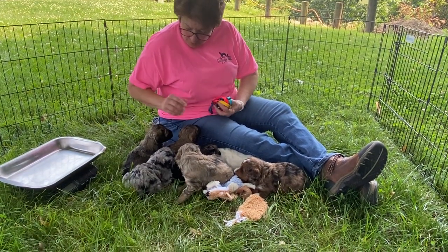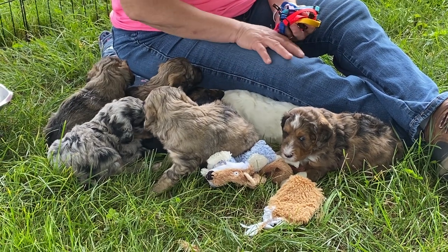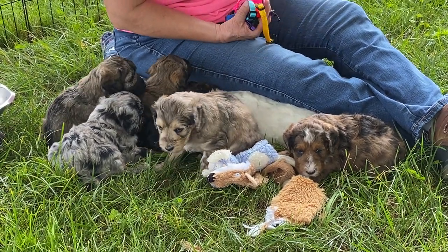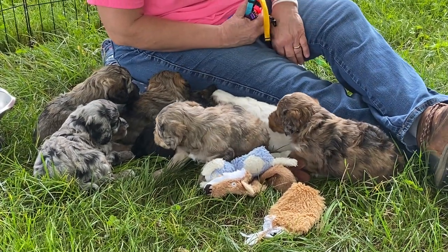Good afternoon and welcome to Windy Hill Kennel. So this is the 28th — I think today is Wednesday — I hope it's the 28th of July. And this is Aspen's Kids.